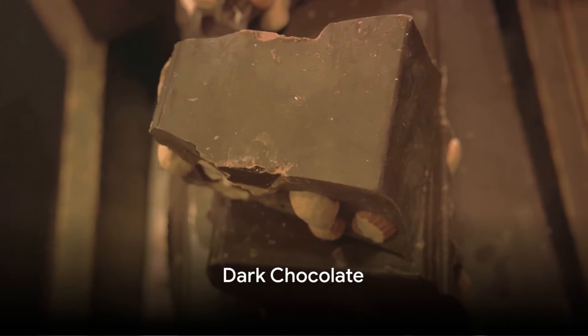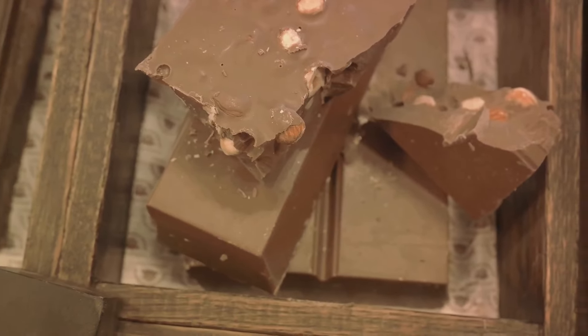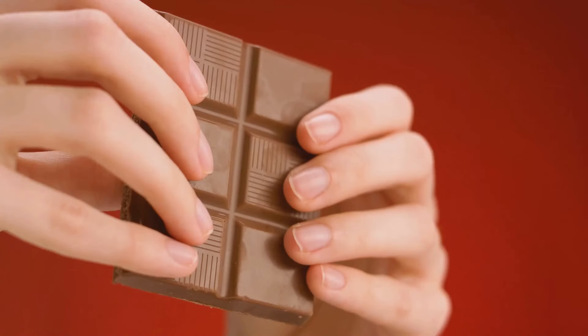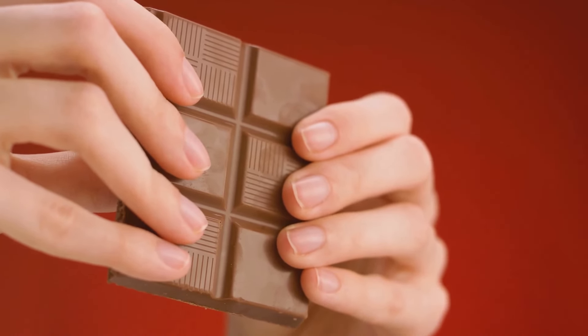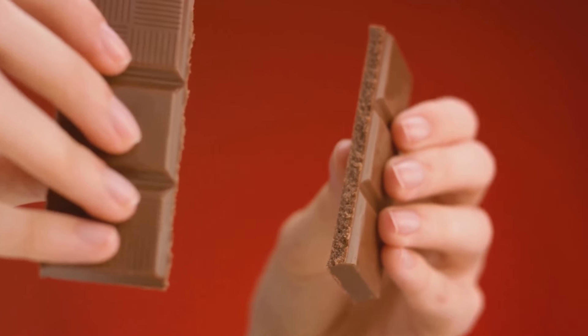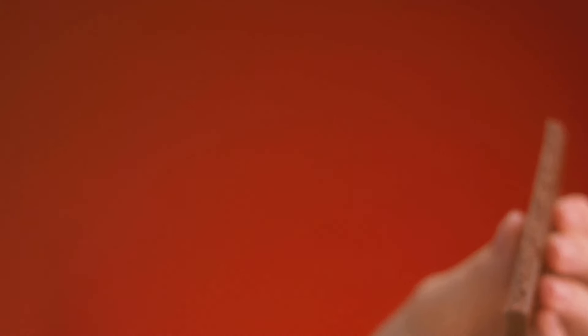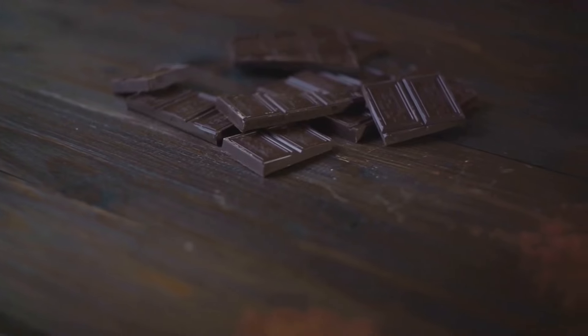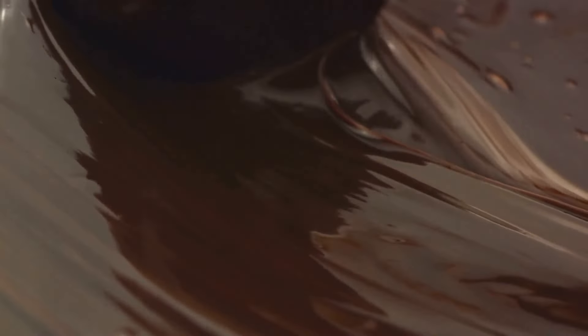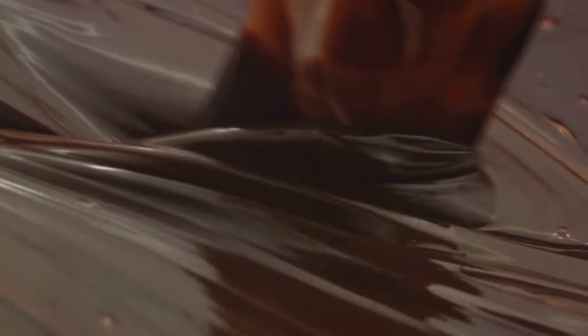Ninth on our list, we have dark chocolate. We're focusing on dark chocolate with a high cocoa content — this isn't just about satisfying your sweet tooth, it's about heart health. Dark chocolate is rich in flavonoids, plant compounds known for their antioxidant and anti-inflammatory effects. These flavonoids, particularly a subtype called flavanols, have been linked to lower blood pressure and improved blood flow to the heart and brain. Dark chocolate's flavonoids can also influence the way cholesterol is absorbed, metabolized, and excreted, potentially lowering levels of LDL or bad cholesterol.